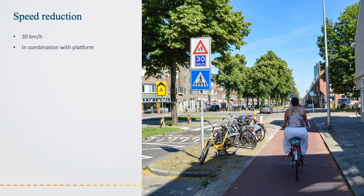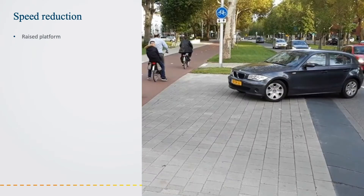Secondly, in locations where crossings cannot be avoided, the maximum permissible speed should be reduced. This minimises risks of accidents and makes it easier for all road users to assess the traffic situation.